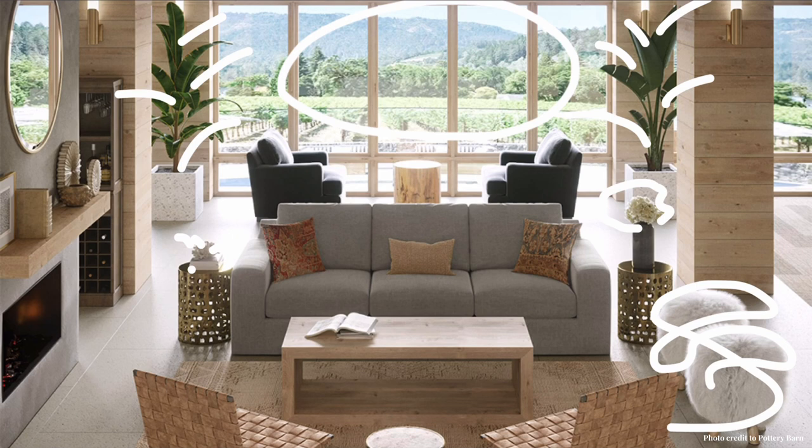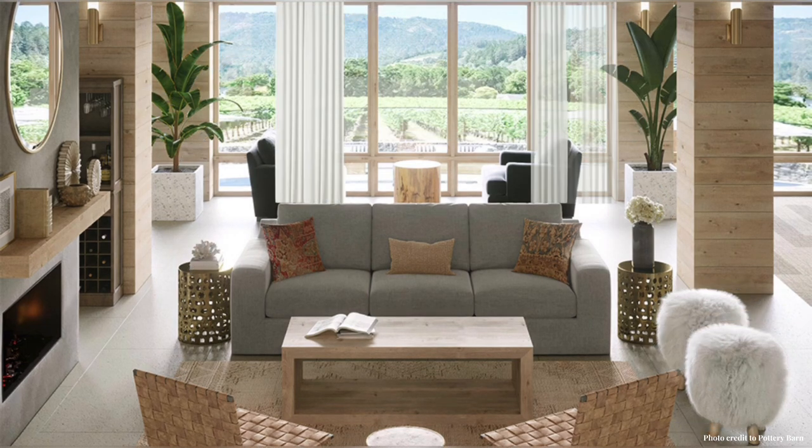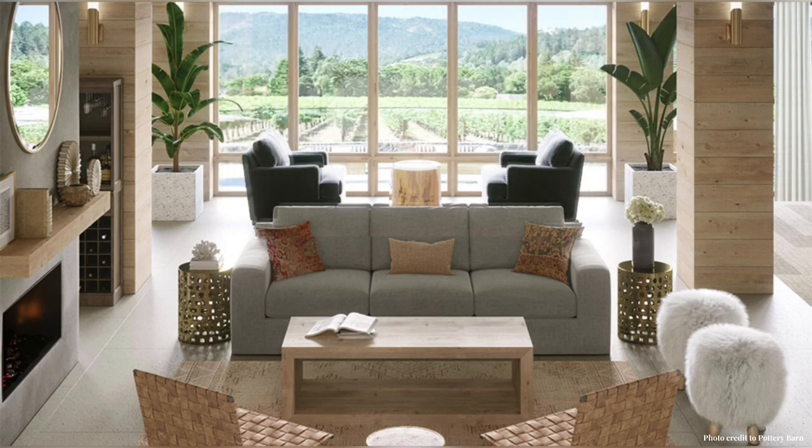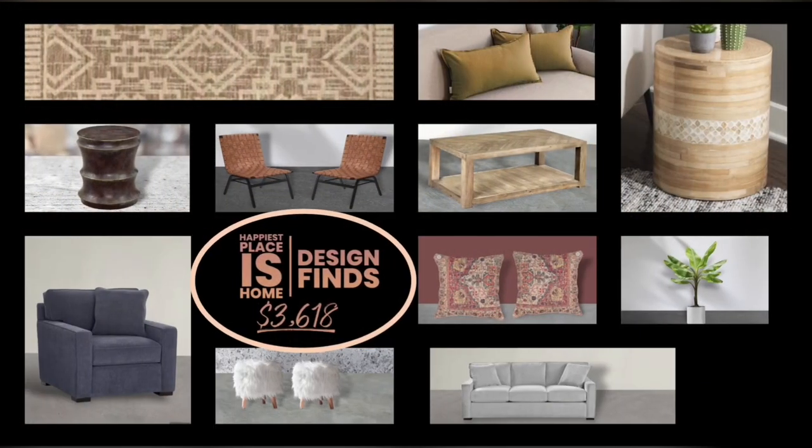The biggest impact here is the view — the windows are left uncovered to reveal what looks like a vineyard, a hill, or a mountain with beautiful natural texture from the trees. Using the outdoors to create those organic shapes is a great design idea. When you cover up that beautiful view, the room appears much more stark.